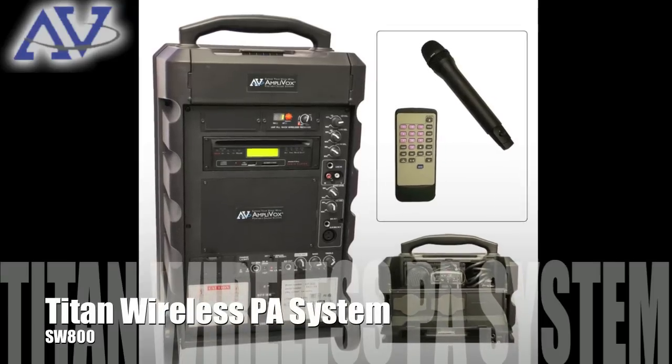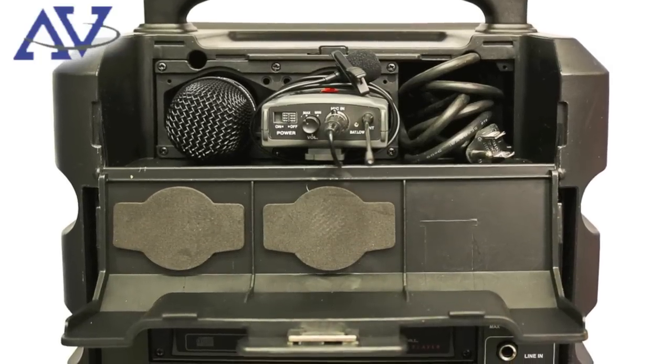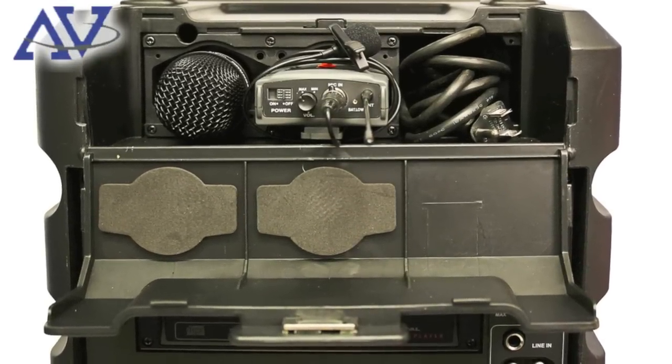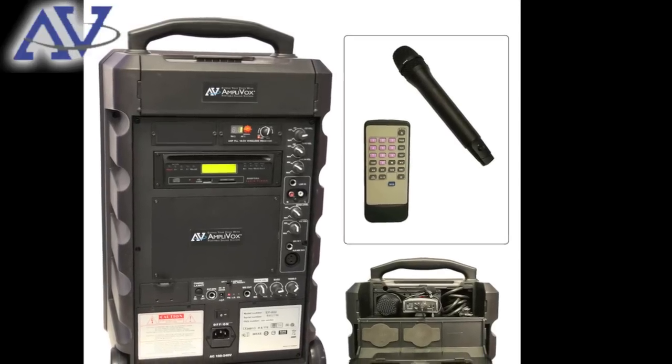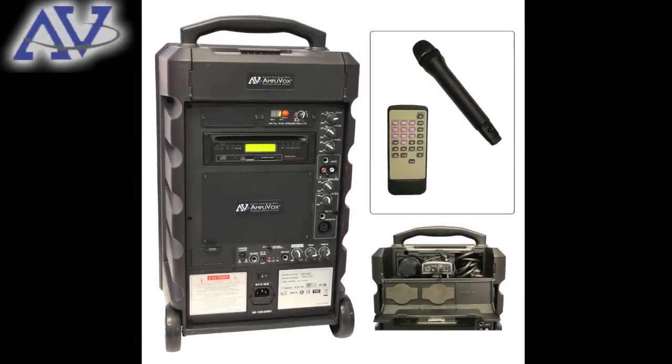The Titan Wireless PA system is a 100 watt system that neatly organizes your microphone and other equipment. It comes with a lapel or handheld wireless microphone, integrated electronics for a clear and full sound, and moves easily with its luggage handles and wheels.